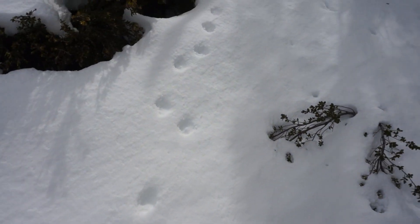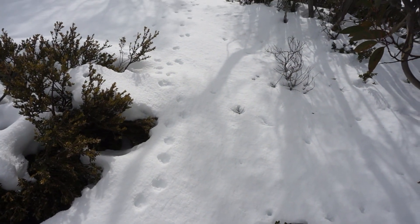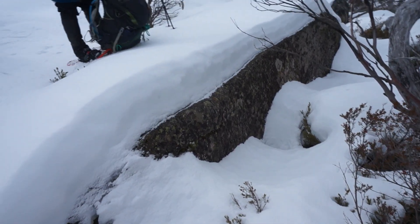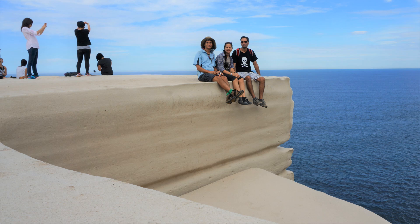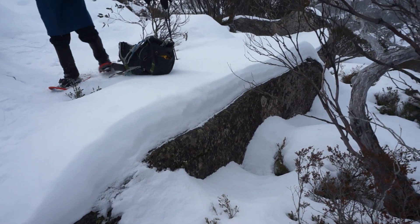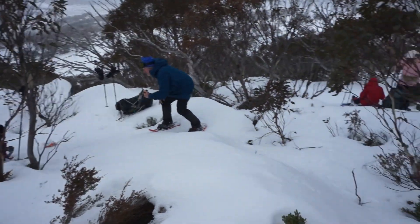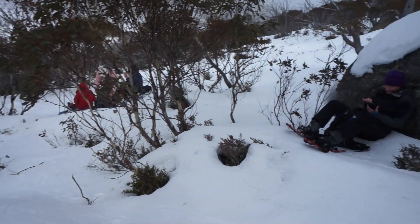Looks like some fox tracks here. Just like wedding cake rock here — look at that layer of snow on top of the rock. It's time for lunch now in these beautiful trees.